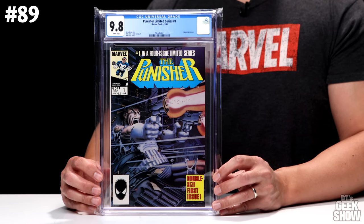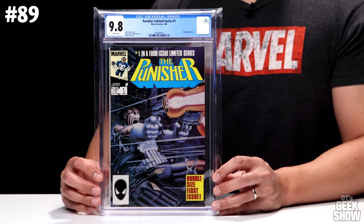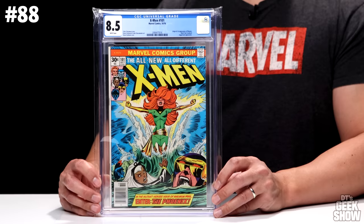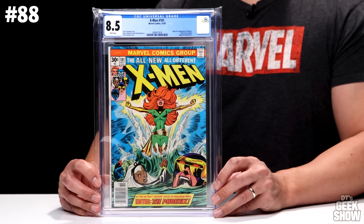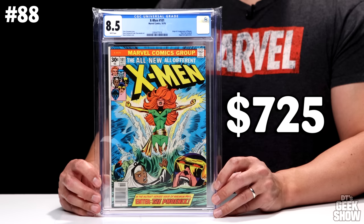Number 89 is Punisher number one from the limited series in 1986. This is my very favorite Punisher cover of all time, done by the great Mike Zeck. I had a huge poster of this in my room growing up, and this copy has been in my collection for over 30 years. I got it graded recently and it came back 9.8 white pages, which I was ecstatic about. In its current condition it's valued at $700. Next up is Uncanny X-Men number 101, which features the origin and first appearance of Phoenix. All the X-Men books have been super hot, rising like crazy. It also has a Black Tom Cassidy and Juggernaut appearance, came out in 1976, and an 8.5 of this book is currently valued at $725.